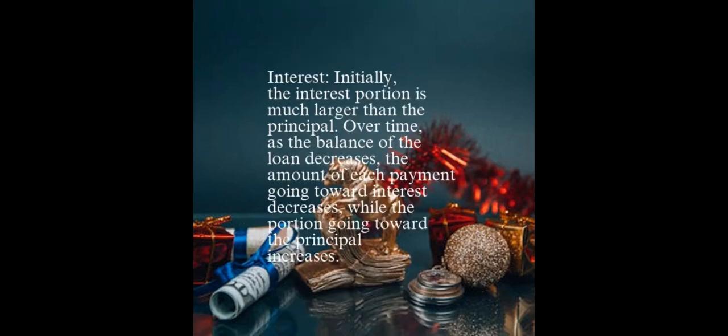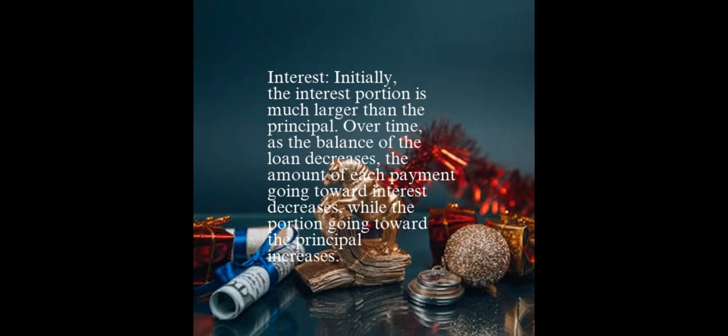Initially, the interest portion is much larger than the principal. Over time, as the balance of the loan decreases, the amount of each payment going toward interest decreases, while the portion going toward the principal increases. In the first month, only $306 of the $1,961.15 payment goes toward reducing the loan balance, while the remaining $1,655 is interest.